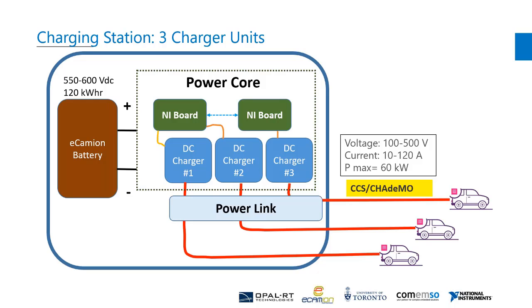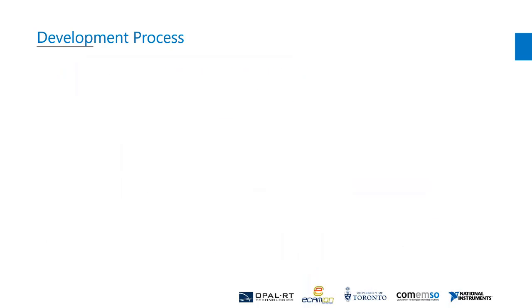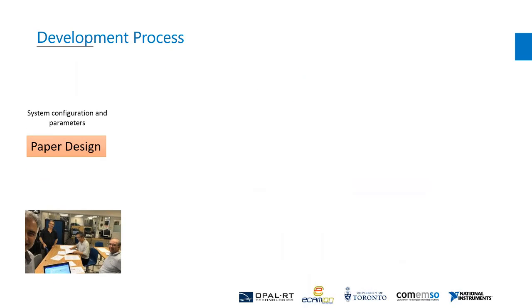This slide shows the main elements of the charging station. The station has three charging units which are supplied with one storage battery. The charging system is comprised of a power core which includes two NI controller boards and three DC-DC converters, and a power link that communicates with EVs and the power core to deliver the requested current to EVs.